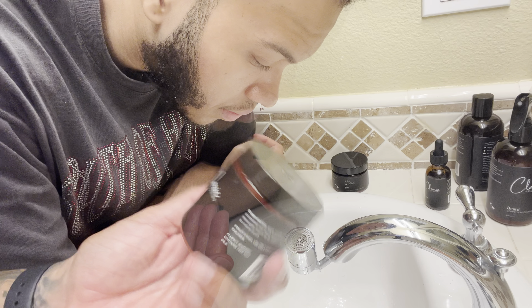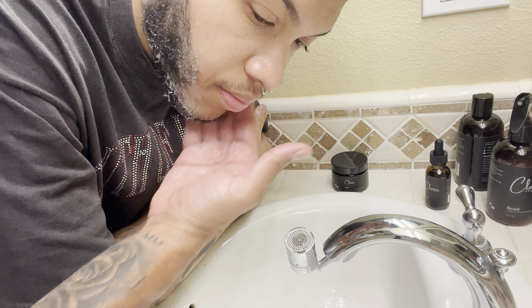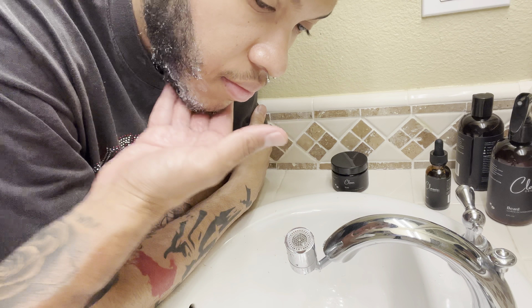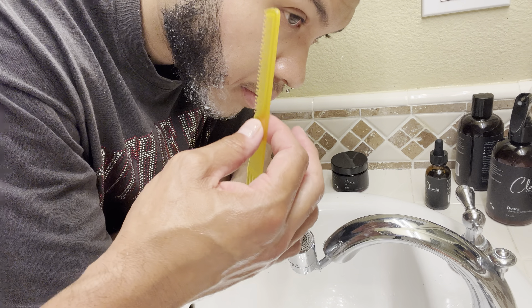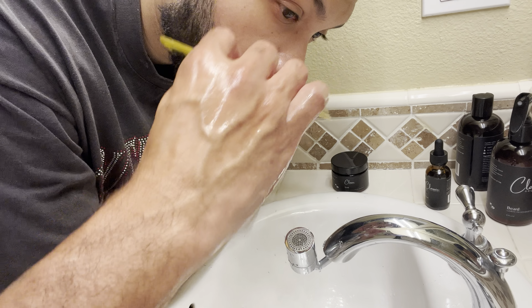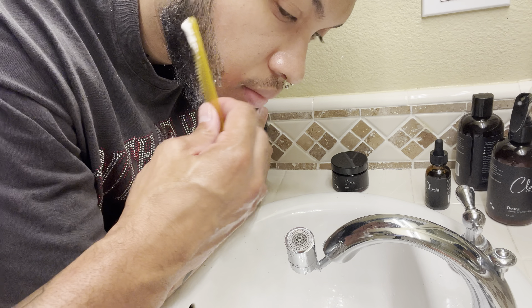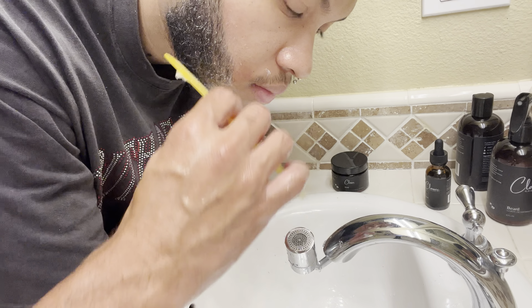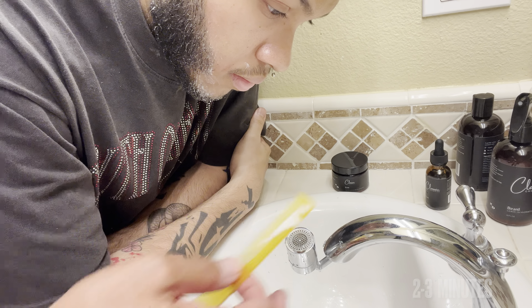Next on the list we have to condition the beard. This is going to help with softening up the beard, help with split ends, any type of breakage, and just add overall strength and softness. Rub it in and make sure you cover the beard entirely. You can use a small tooth comb — because his beard is still short a small tooth comb works well and really helps lift the hairs off the skin. At this stage of growth he still does suffer from a little bit of itch and discomfort. Let the conditioner sit in to help soften up the beard, then rinse it out.